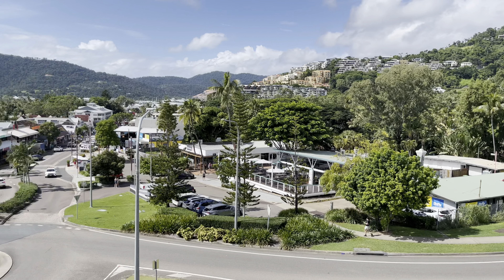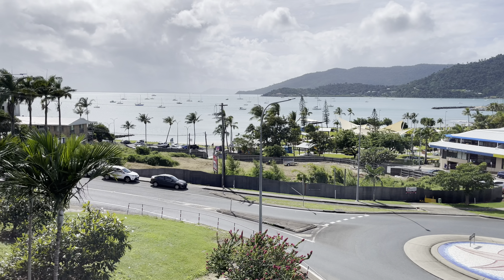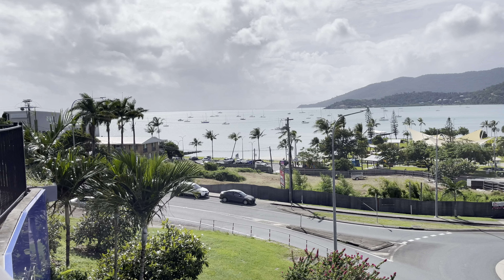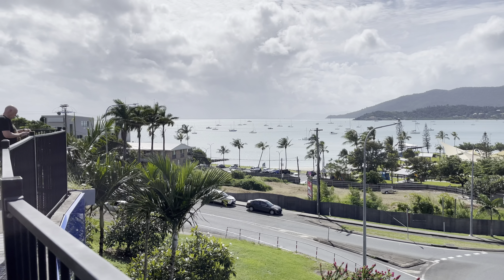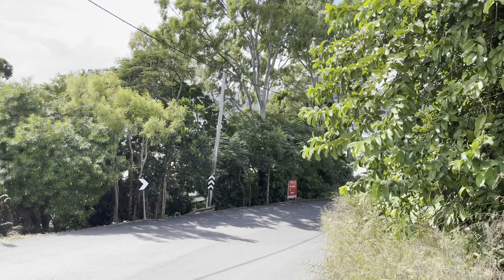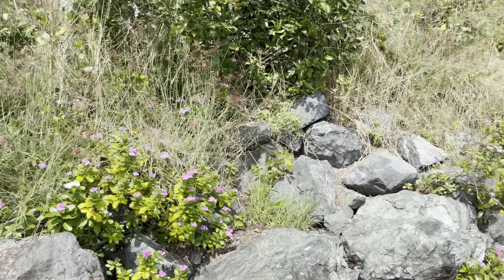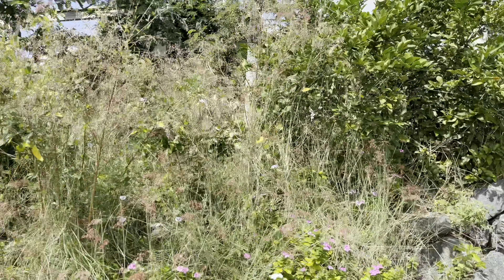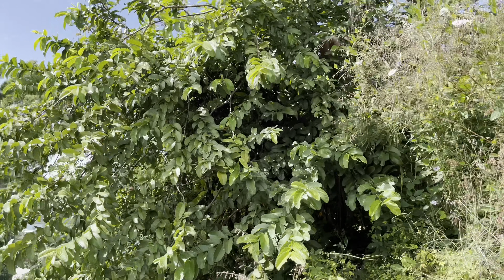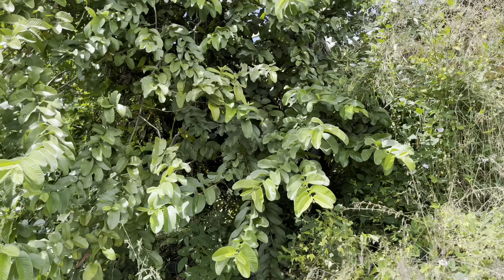Found a vantage point up on the hill — incredible views up here. Kind of off the beaten track now, on a residential street. I'm thinking this might be some kind of guava — it looks kind of like a guava anyway.